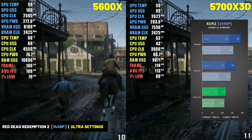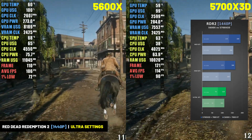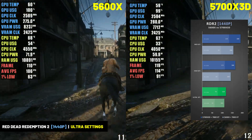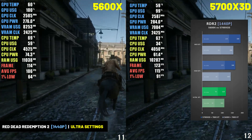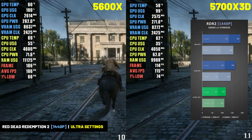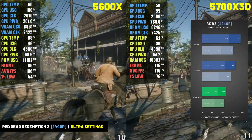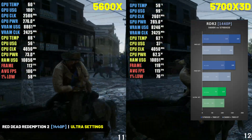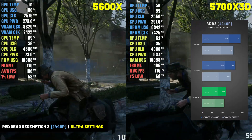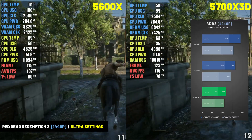Even at 1440p resolution, the 5700X 3D helped deliver a more stable gaming experience — providing a 7% increase in average frame rate at ultra settings and a 16% increase at the higher settings. The 5700X 3D also delivered 26% better 1% lows at ultra settings and 38% better 1% lows at the higher settings. So overall, Red Dead Redemption 2 is going to run much more smoothly on the 5700X 3D than on the 5600X, thanks to those higher 1% lows.